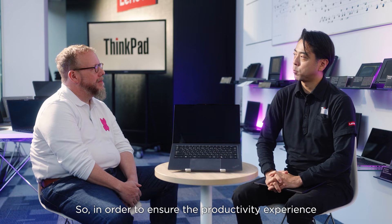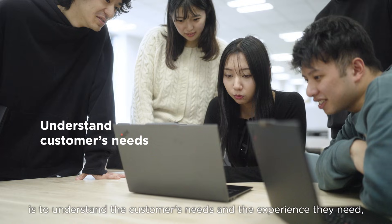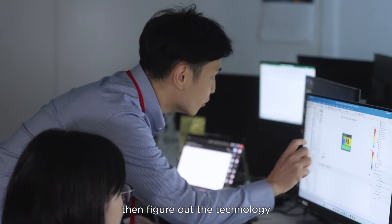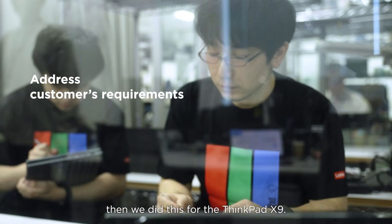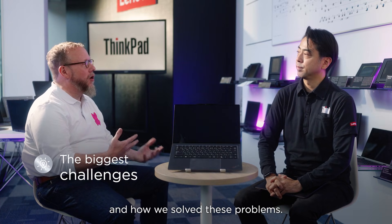In order to ensure the productivity experience, the first thing we always do is to understand the customer needs and the experience they need. Then we figure out the technology to address those customer requirements. That's what we did for the ThinkPad X9. So tell me a little bit about what our biggest challenges were and how we solved these problems.